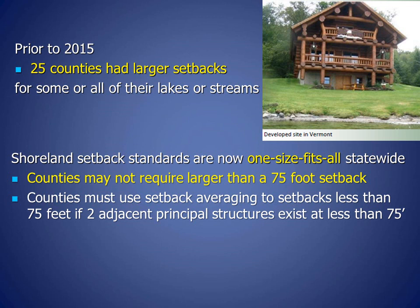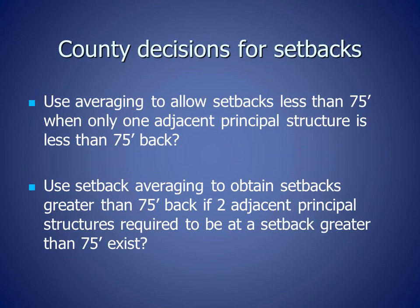In addition, counties must use setback averaging to lesser setbacks — setbacks less than 75 feet — if two adjacent principal structures exist. Regarding shoreline setbacks, counties decide whether to use averaging to allow setbacks less than 75 feet when only one adjacent principal structure is less than 75 feet back, and they decide whether to use setback averaging to obtain setbacks greater than 75 feet if two adjacent principal structures required to be at a setback greater than 75 feet exist.